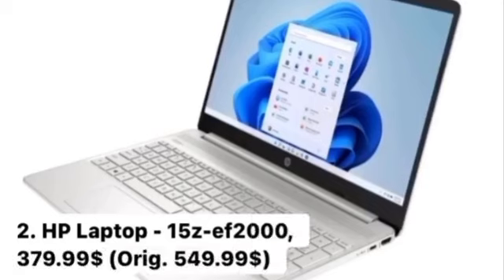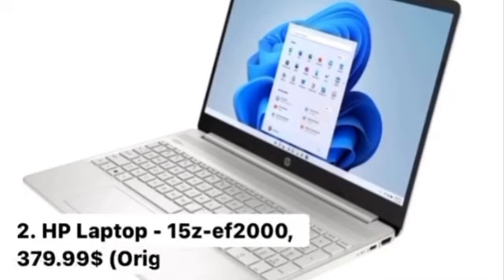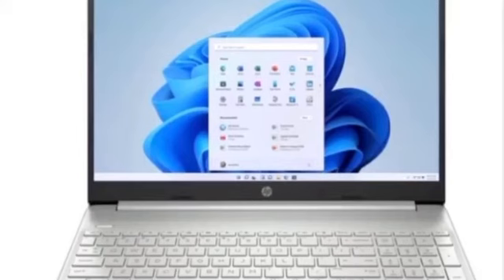Number 2: HP Laptop 15ZE F2000, $379.99. Key Features: Windows 11 Home, 3 color options, long-lasting battery life, thin and lightweight micro edge bezel design, and fingerprint reader. Buy now at Hewlett Packard — buying links are below the video.